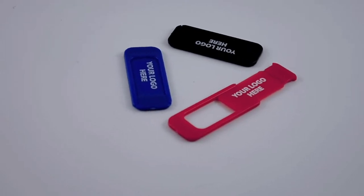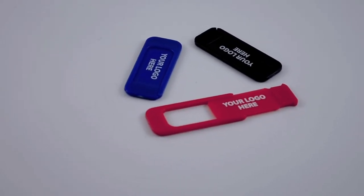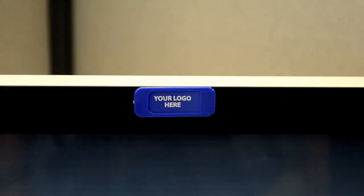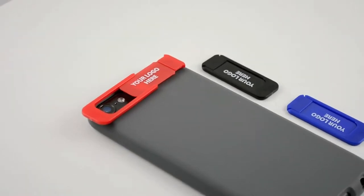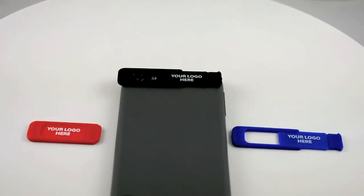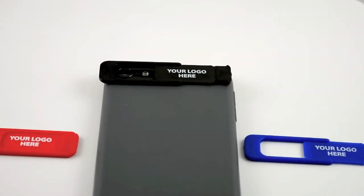Our personalized webcam cover shield is a stylish and popular way for your clients to cover their webcam for added security at home or in the workplace. The ultra thin webcam cover protects your security and privacy and prevents webcam spying.